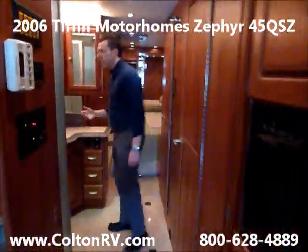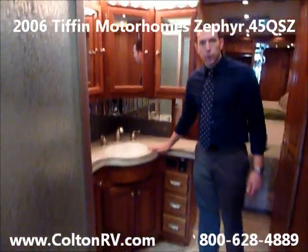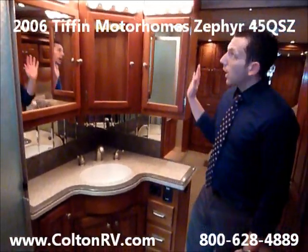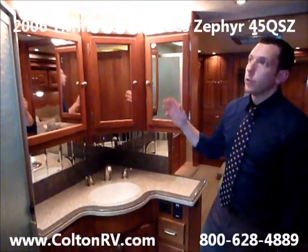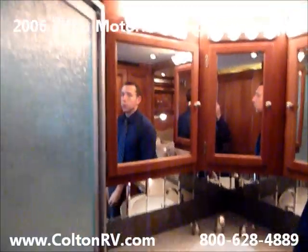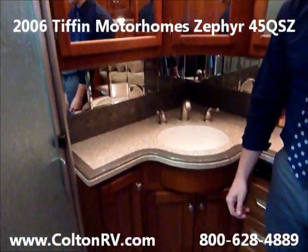Back here it's got a split bath. The same countertops that are in the kitchen are in the bathroom, so it matches very well. The condition of this coach is beautiful — you can tell there's no trace of any water that's been inside the coach at all.